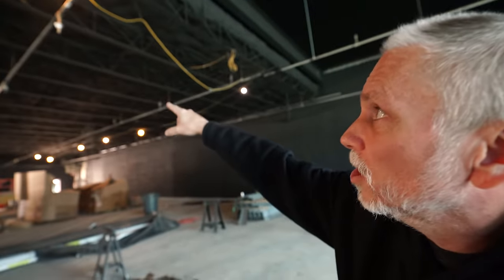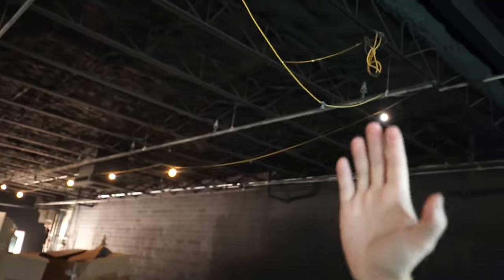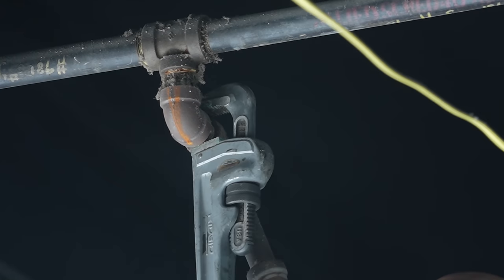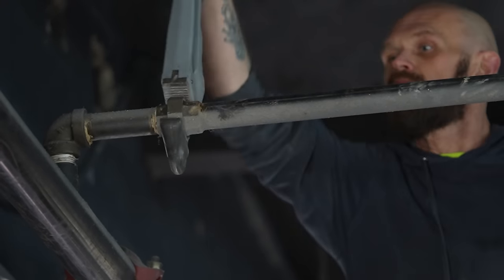The guys are here working on the fire suppression. Basically in the back of the building, the old style was where it would spray down. Well, the new code is to actually have them spray up so it covers a bigger area. So from here back, they just have to flip all the nozzles. But from here forward, they're going to replace everything to the front of the building, including into the gift shop area, because the gift shop didn't even exist before we started the building. So they're going to 90-degree these all the way up to the ceiling so they're not intrusive, run them over, and then run into the gift shop.